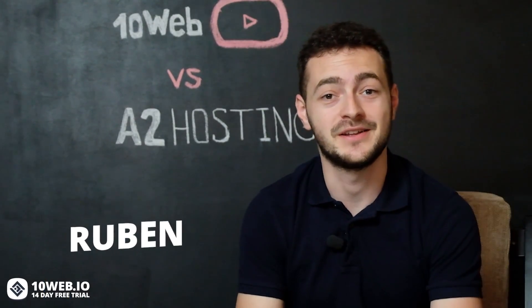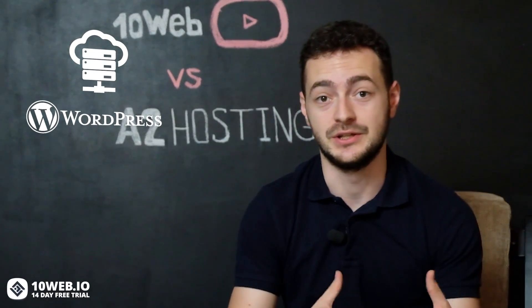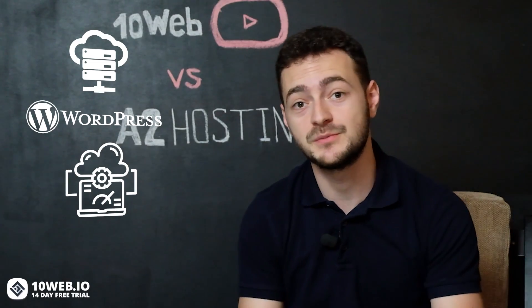Hey, what's up guys, this is Ruben at 10Web. If you're new to our channel and you're interested in the hosting industry, trendy WordPress-related topics, and website speed optimization, then make sure to subscribe to our channel and hit the bell button to always get notified about our latest videos.